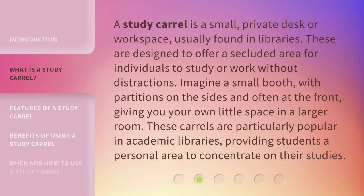A study carol is a small, private desk or workspace, usually found in libraries. These are designed to offer a secluded area for individuals to study or work without distractions. Imagine a small booth with partitions on the sides and often at the front, giving you your own little space in a larger room. These carols are particularly popular in academic libraries, providing students a personal area to concentrate on their studies.